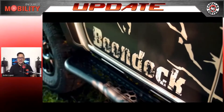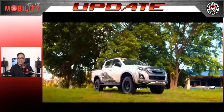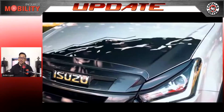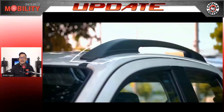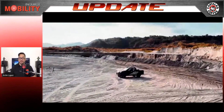Without further ado, here's the news. Isuzu is encouraging us to safely get out there and live life differently, as they thrust forward with their recent digital launch of their new Isuzu D-Max Boondock 4x4 pickup — named after the mountains which you can literally take it to. The Isuzu D-Max Boondock 4x4 is robust and reliable.